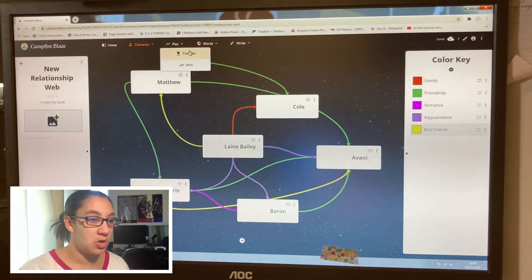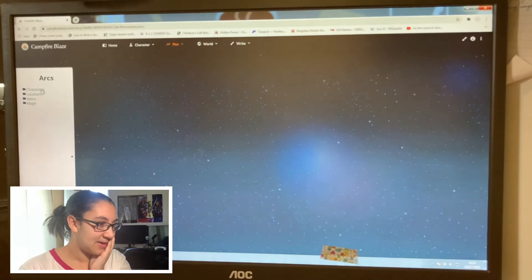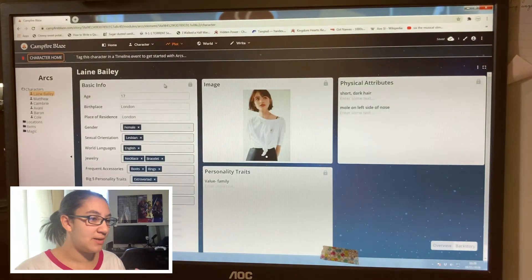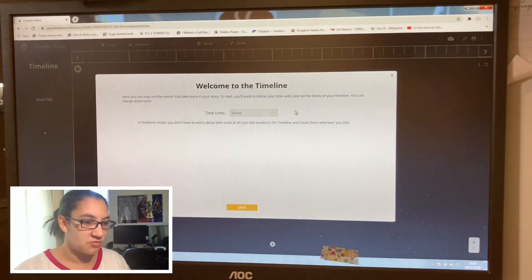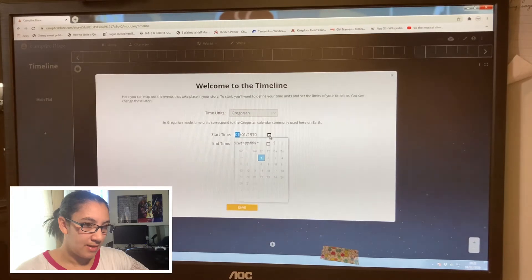Characters done — let's move on to Plot. We can do a timeline and arcs. I'll look into arcs first — is this character arcs or story arcs? Nothing is explained, which is really depressing me. It says 'tag this character in a timeline event to get started with arcs,' so timeline first. Here you can map out the events in your story, define your time units, and set the limits of the timeline — you can change these later. In free format you don't have to worry about time units at all.